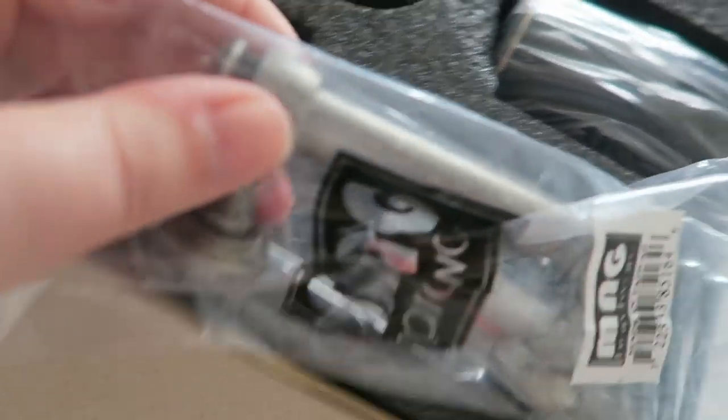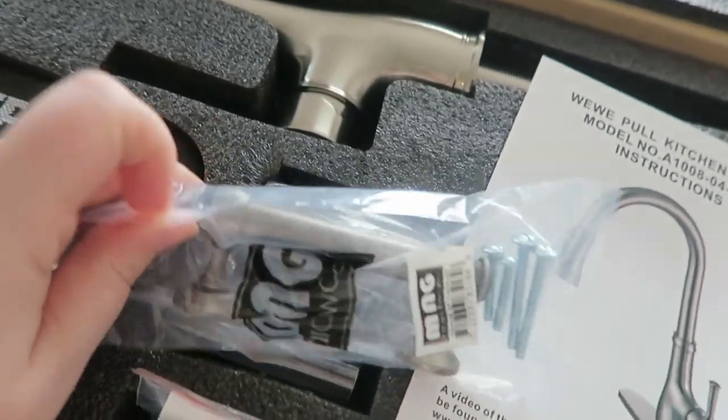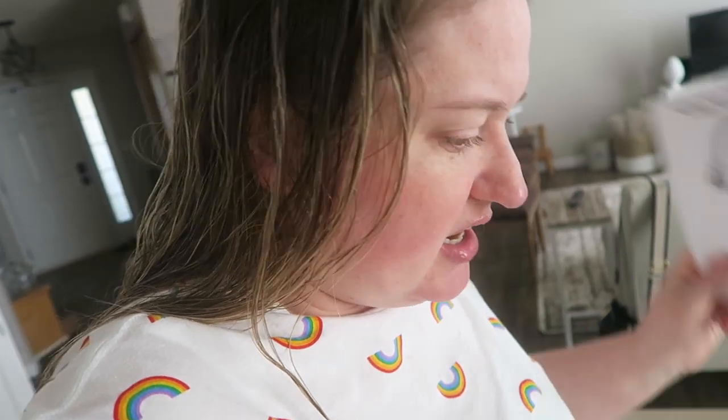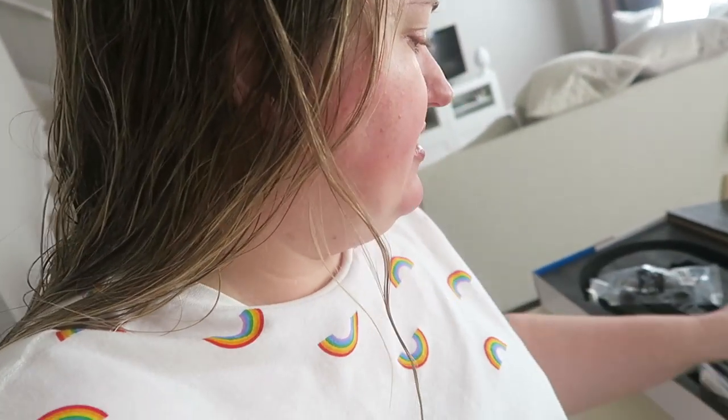I knew it was going to be stainless because they don't really make galvanized-looking faucets — at least not in my price range. It was under a hundred bucks and it's got pretty good reviews, so I think I have everything I need. I already hired my plumber.